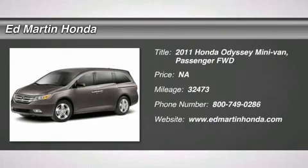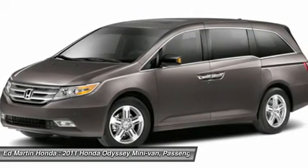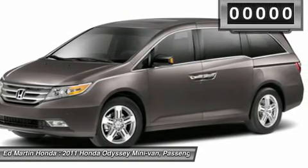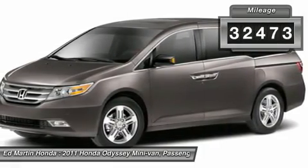The 2011 Odyssey. The Honda Odyssey is a showcase of distinguished style, captivating technology, and advanced safety features. A must for all families. This vehicle has less than 35,000 miles.